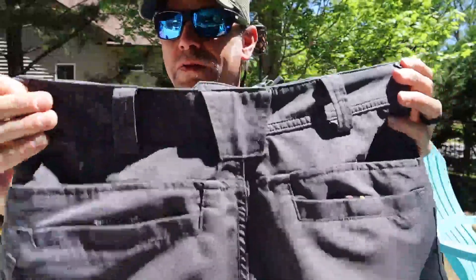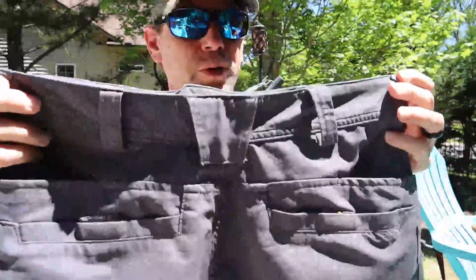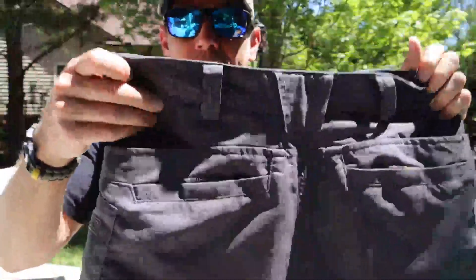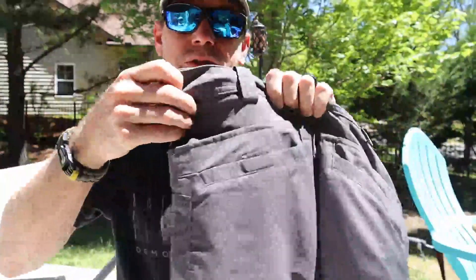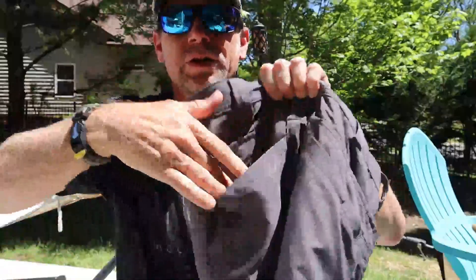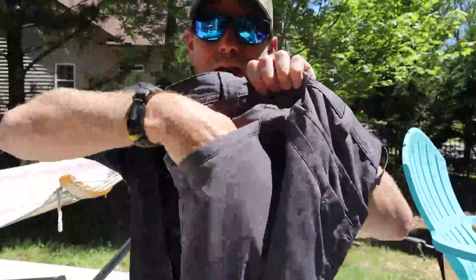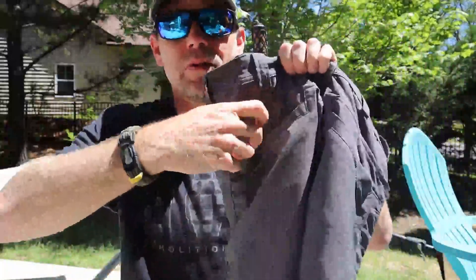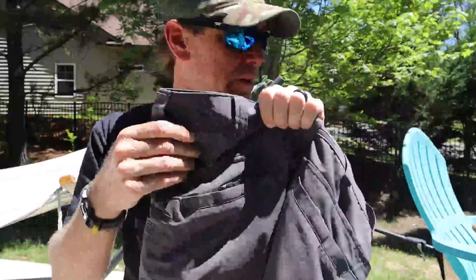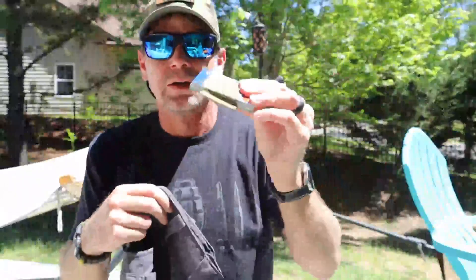The belt loops are really good for holding up a firearm if you're carrying inside the waistband. The stitching on them is perfect. Similar to the Strike shorts, you also have two back pockets — a smaller one here and then a larger velcro one back here. This larger one will hold an AR mag; I have used it for that before.